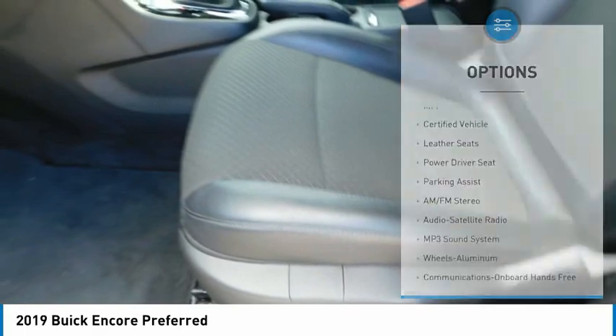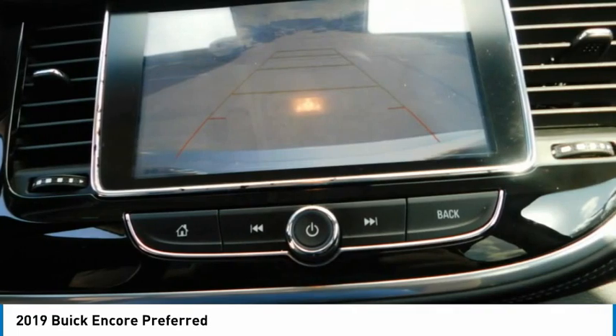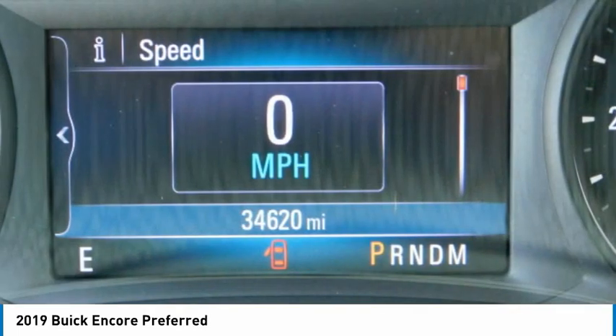FWD, warranty, mirror memory, security system, cruise control. Is love at first sight really possible? Let us know when you stop in.